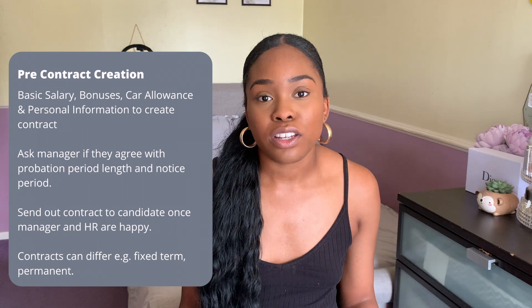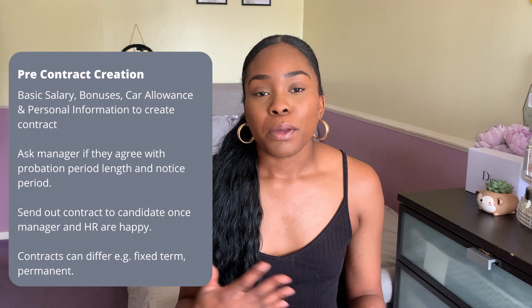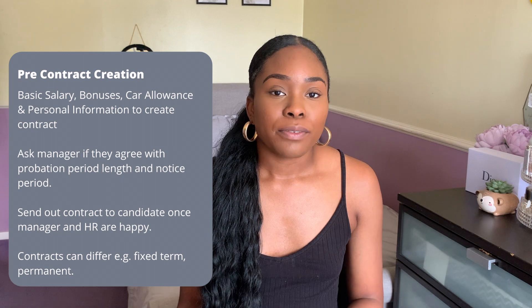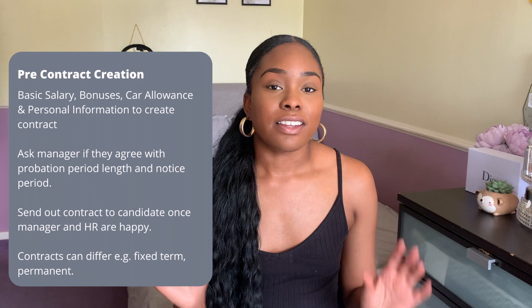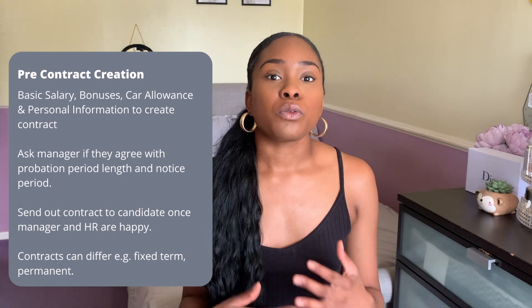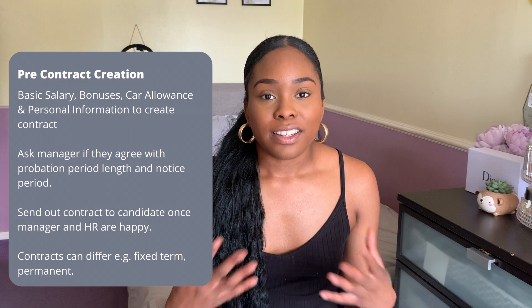The first step of the onboarding process is pre-contract creation. Once the candidate has gone through the interview process, talent acquisition will give us all the information we need to create a contract — including base salary, bonuses, any car allowance they may be entitled to, and all their personal information. We send a notification or email out to managers to ensure everything is correct before we send the contract to the candidate. We discuss probation periods, notice periods, and confirm the start date.